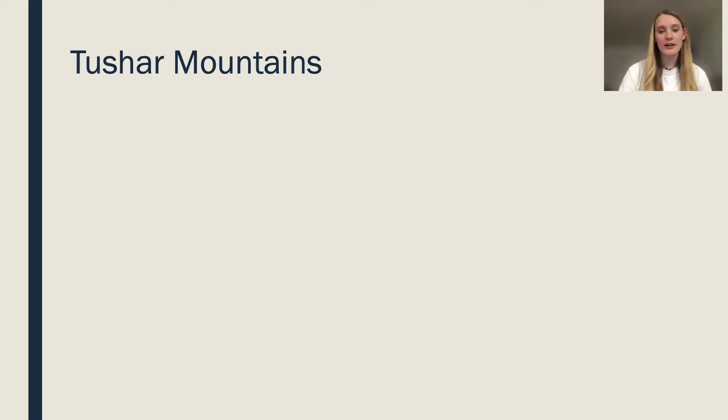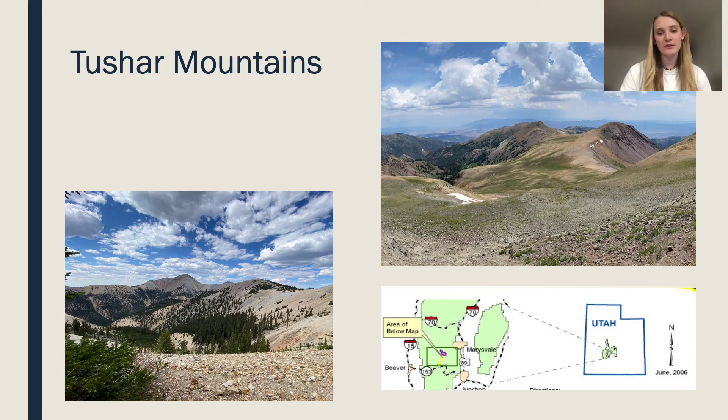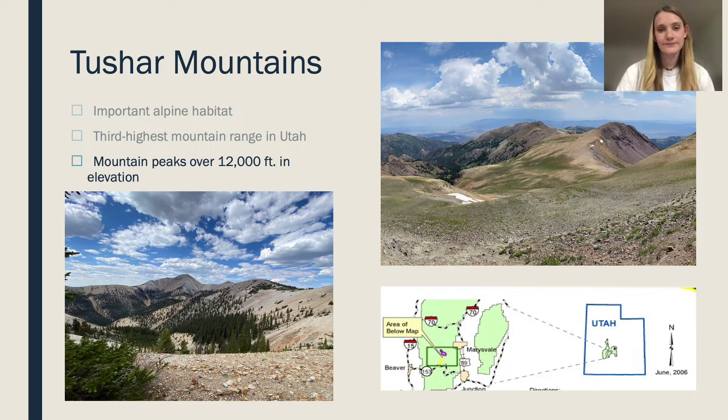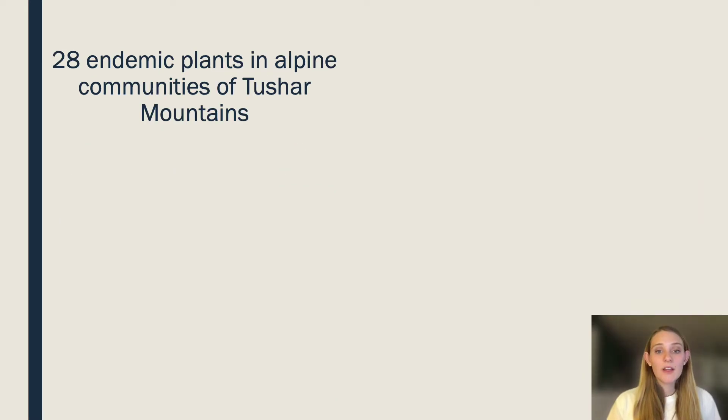The Tusher Mountains, located in Fish Lake National Forest in Beaver, Utah, is home to some pristine alpine habitat. This alpine habitat is incredibly important as it hosts 28 endemic alpine plant species. The Tusher Mountains are also the third highest mountain range in Utah and have peaks over 12,000 feet in elevation.